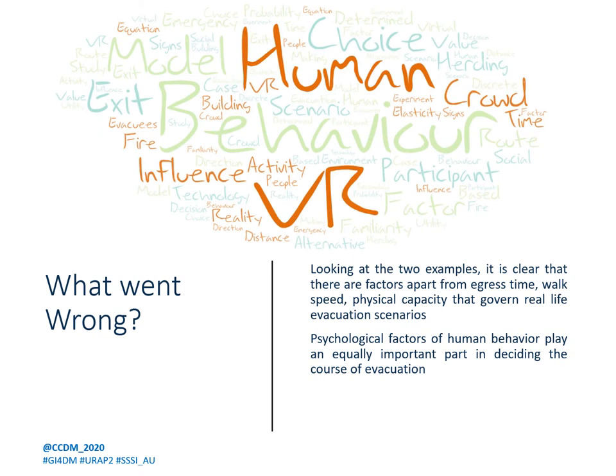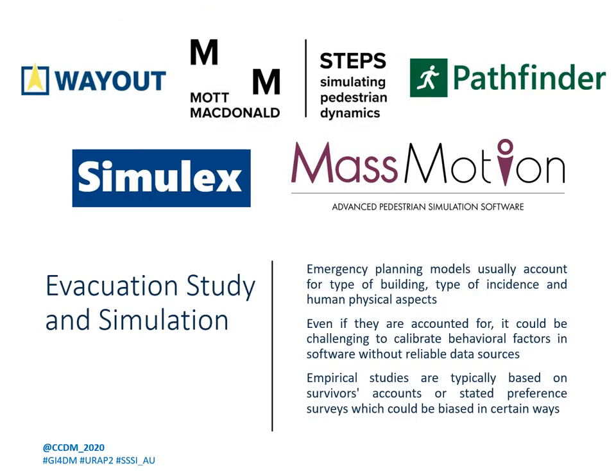These two examples clearly demonstrate that there were factors influencing evacuation behavior beyond just the physical capacity of the building, egress time, walking speed, etc. Human behavioral factors played an equally important role in defining the outcome of those incidents. These behavioral factors, however crucial and important, have been hard to incorporate into planning softwares.